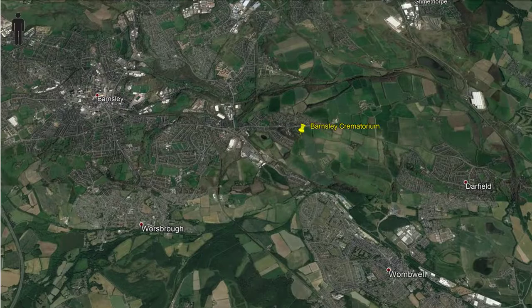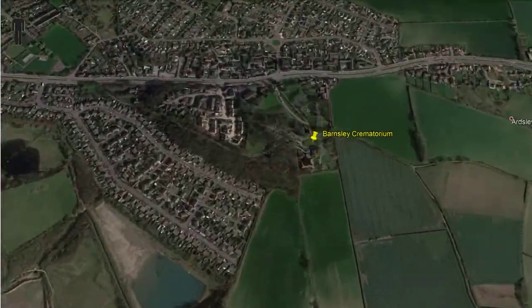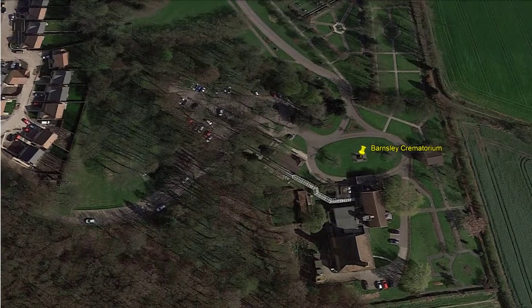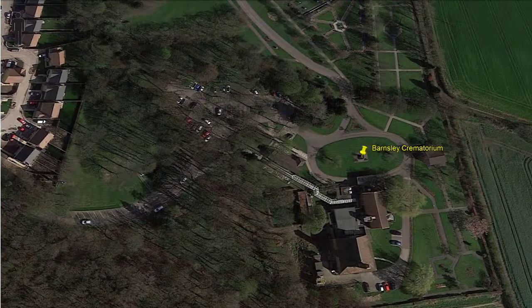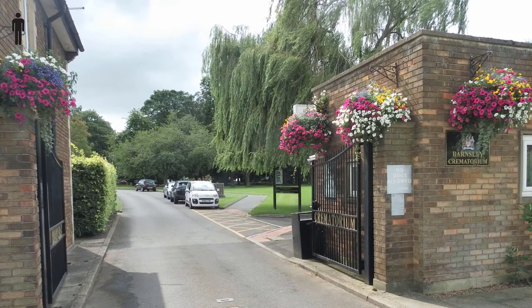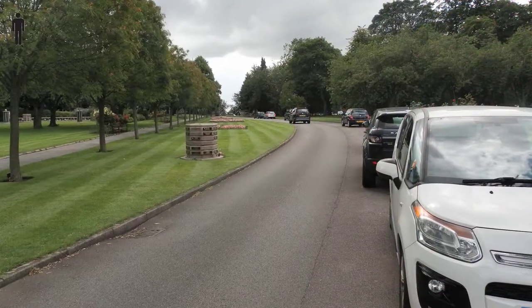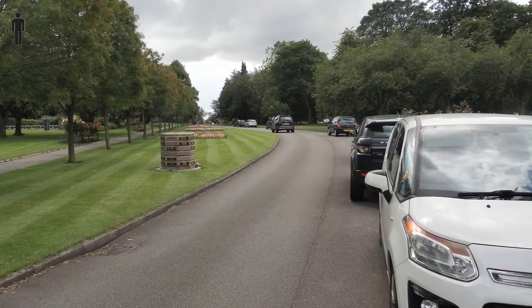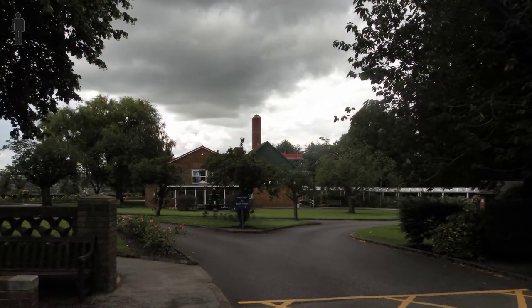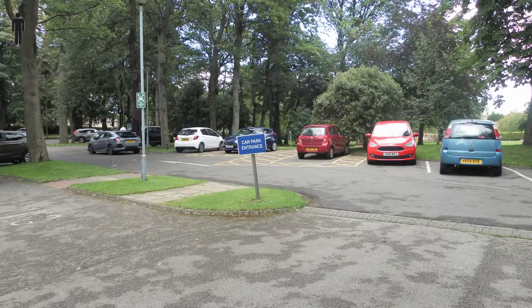Barnsley Crematorium is situated on the A635 Doncaster Road, less than three miles from Barnsley town centre. The bereavement office is on your right as you turn off the road. As you go up the driveway you'll see the car park through the trees. Turn right at the top and turn right again into the car park.